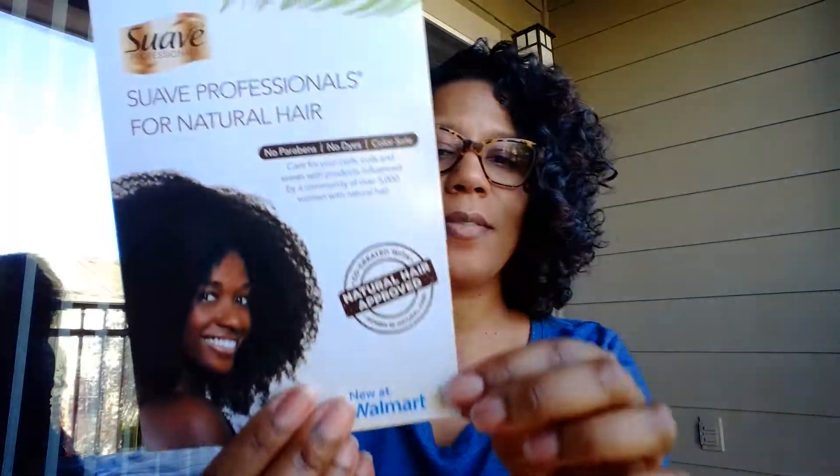There's also a coupon — $2.50 off! I'm going to have to try this brand. They have a curl conditioner, curl defining cream, a big bottle cleansing shampoo, and a leave-in conditioner. I'm all about a leave-in conditioner — it's curly hair and she needs moisture.